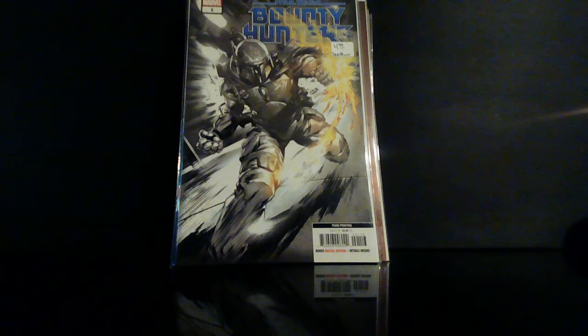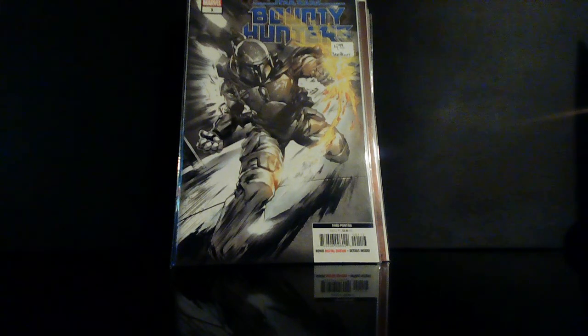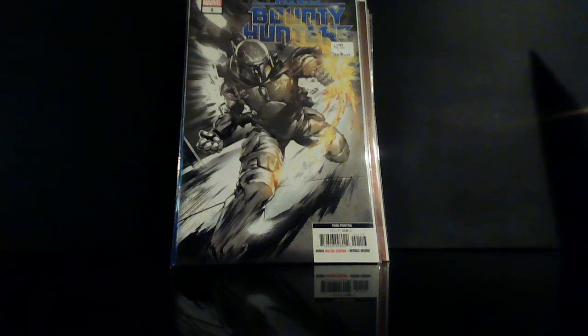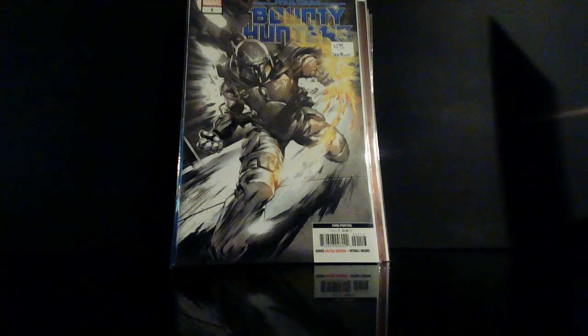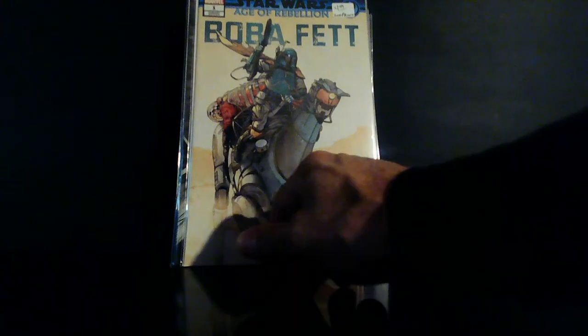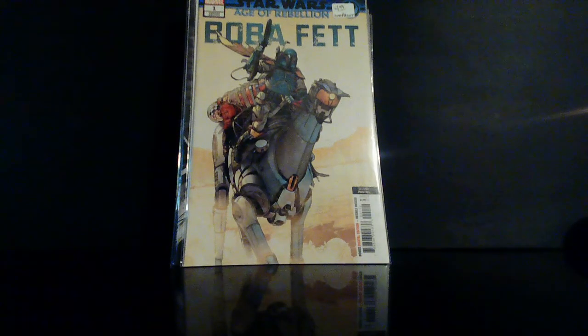Bounty Hunters number one, the third print. This probably was the find of my haul, man. It's not really a big book, it's not going for a lot, but I saw this cover and was like, what is this? This is Star Wars: Age of Rebellion — Boba Fett, the second printing. I love this cover — this thing is awesome, it's dope. I think it's going for about 20 online, but for me it wasn't about the money. I just saw this cover and hadn't seen it before.